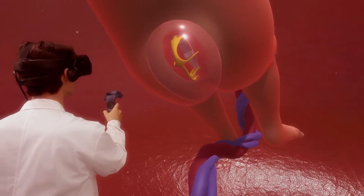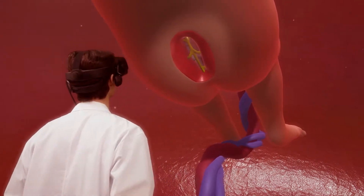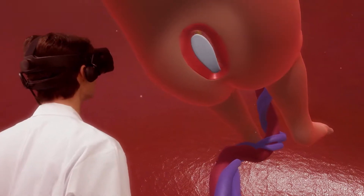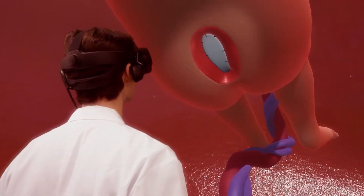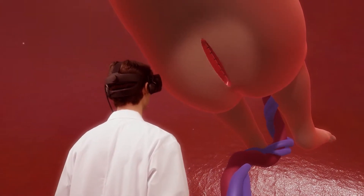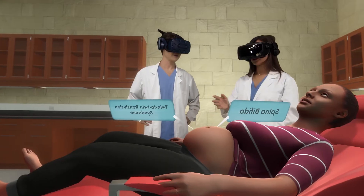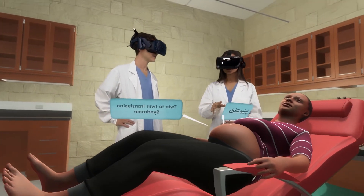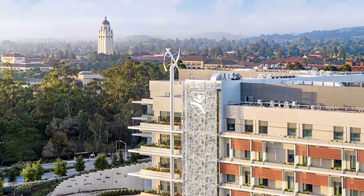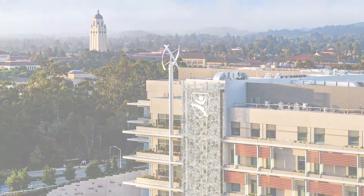In our application, you can again simulate how Stanford surgeons repair this condition in utero. With the use of a tiny camera and surgical instruments, we're able to release the spinal cord back into the spine, then patch and close the surrounding tissues to protect the spinal nerves. Never before have we been able to show and explain health conditions and treatments as vividly as this. So at Stanford, we're continuing to pioneer this transformative new approach to patient education and medical training.